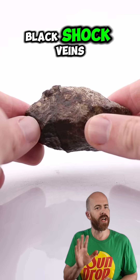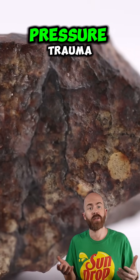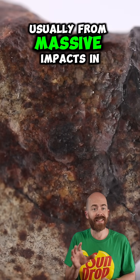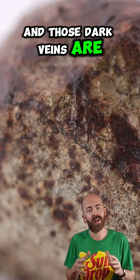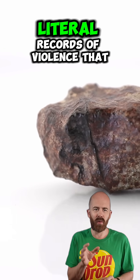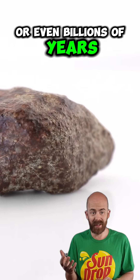Right away, check out those black shock veins crisscrossing the surface. Those are scars from high-pressure trauma. These form when a meteorite experiences intense shock, usually from massive impacts in space. The heat and pressure actually melt tiny pockets inside the rock, and those dark veins are the result. They're kind of like nature's pressure signatures — literal records of violence that happened millions or even billions of years ago.